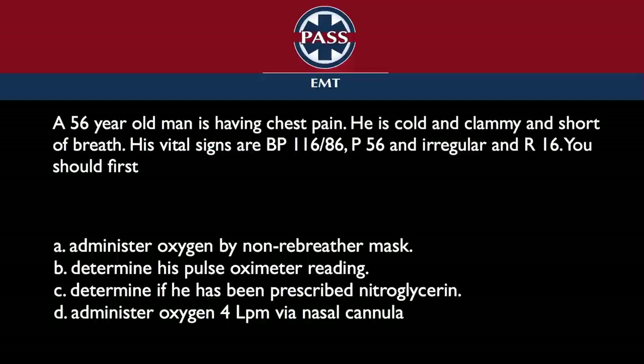This is probably one of the tougher questions only because you'd say, 'Well, I want to do non-rebreather,' but then you say, 'If I had his oximeter reading and his sats, I could make the right decision.' But in reality, he's going to get oxygen anyway. Current oxygen thinking is you start low and work up.